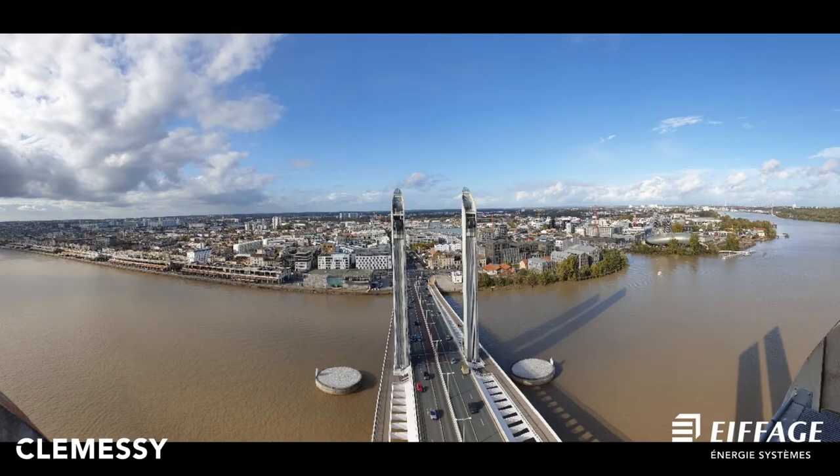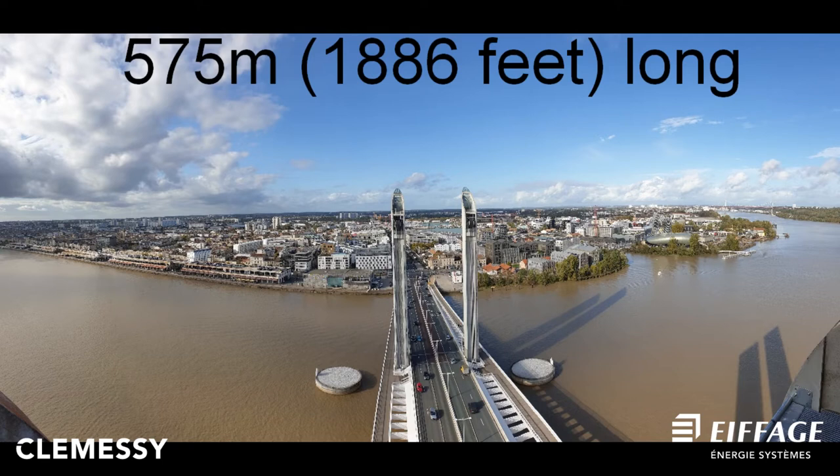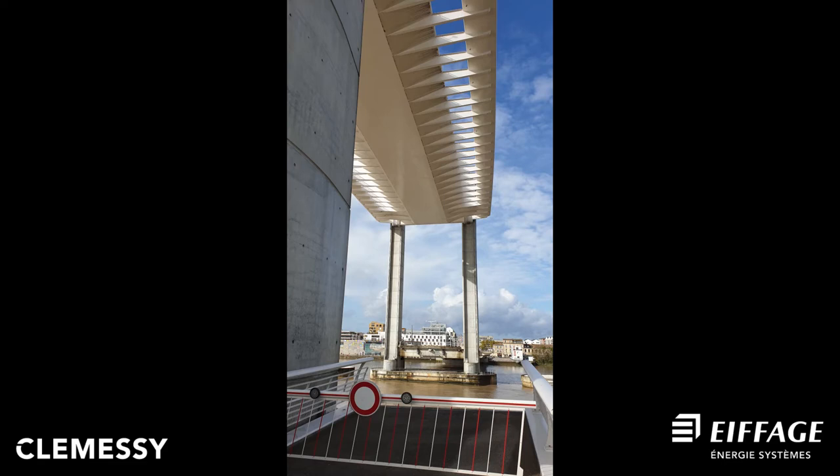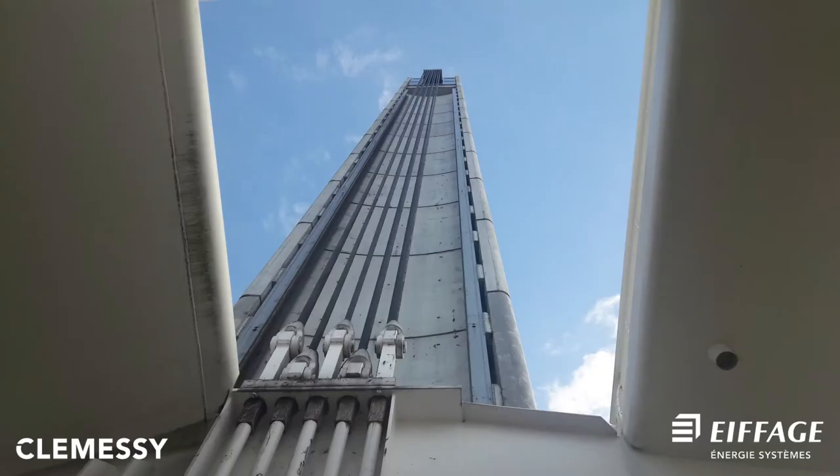The bridge is 575 meters long, 433 meters of which is the main deck and 117 meters is the central lift span. The central section lifts vertically by up to 58 meters to let tall ships pass underneath. The weight of the lifted part is around 2,600 tons. Forty ropes of 69 meters each connect the center segment via deflection pulleys at the top of four pylons using counterweights. The bridge is configured for up to 43,000 vehicles a day and rises about 60 times a year.